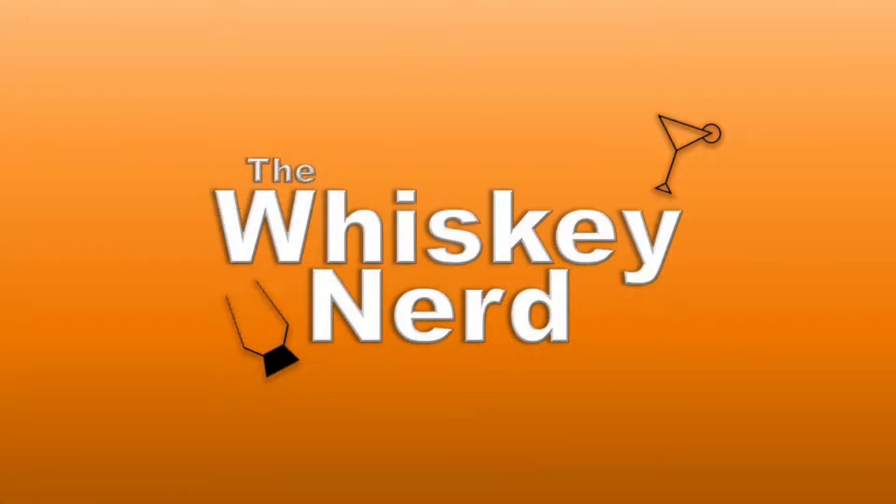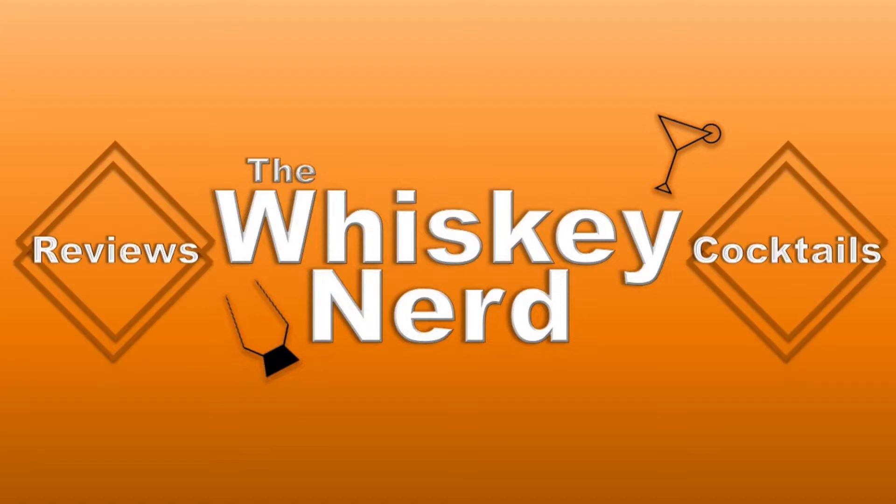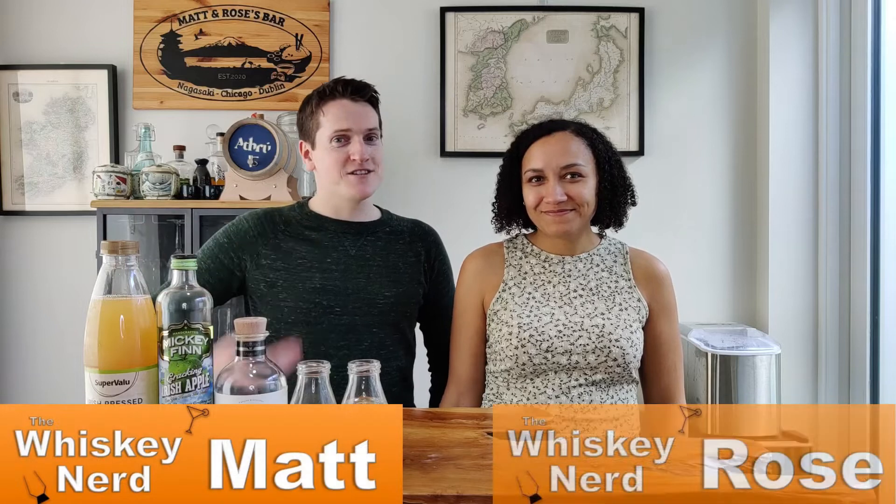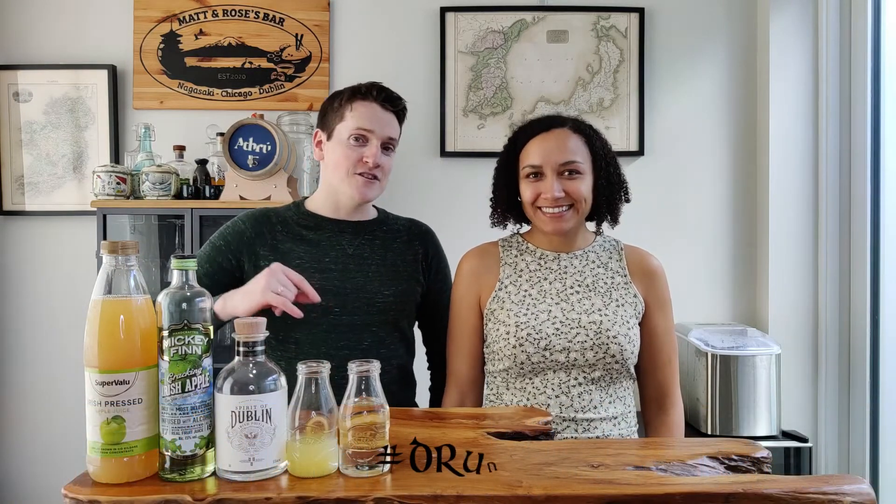Hey Rose? Yeah? What's happening this month? St. Patrick's Day! Damn right it is! This is our entry for the Drunken Shamrock 2022 Challenge. Welcome back to the channel. I'm Matt and I'm a whiskey nerd. I'm Rose and I'm a whiskey noob. This is our entry to the Drunken Shamrock 2022 Challenge.